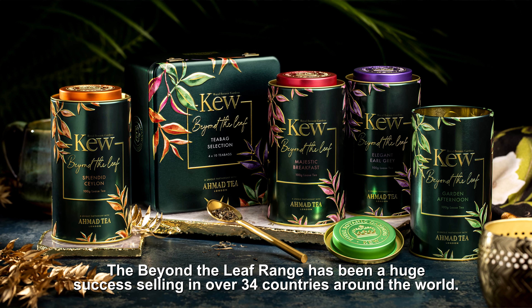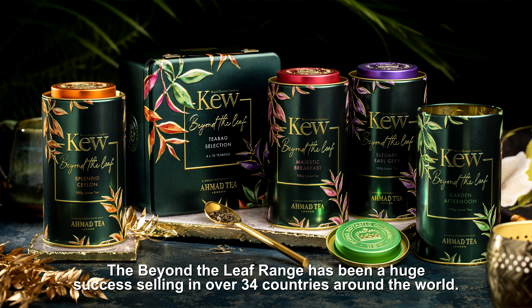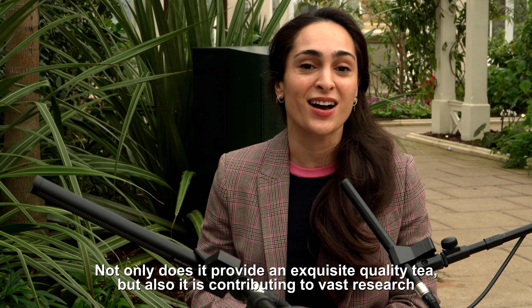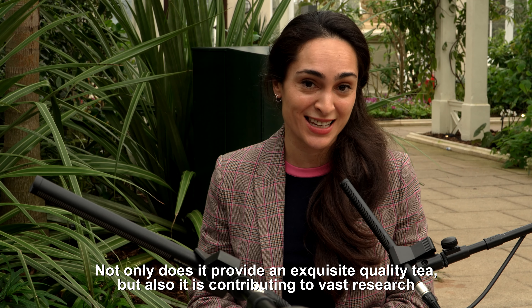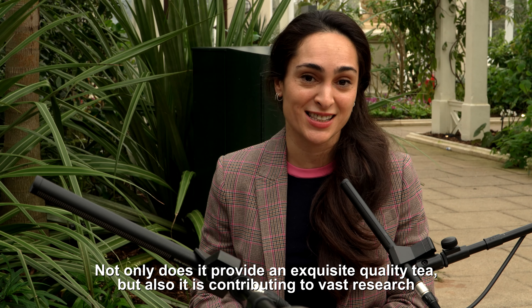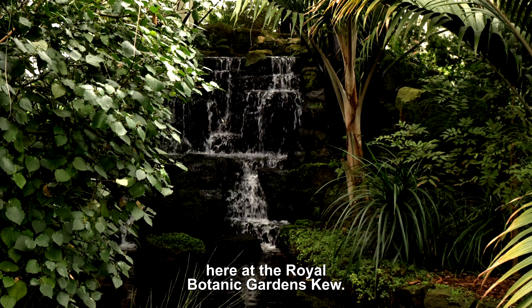The Beyond the Leaf range has been a huge success selling in over 34 countries around the world, and not only does it provide an exquisite quality tea, but it is also contributing to vast research here at the Royal Botanic Gardens Kew.